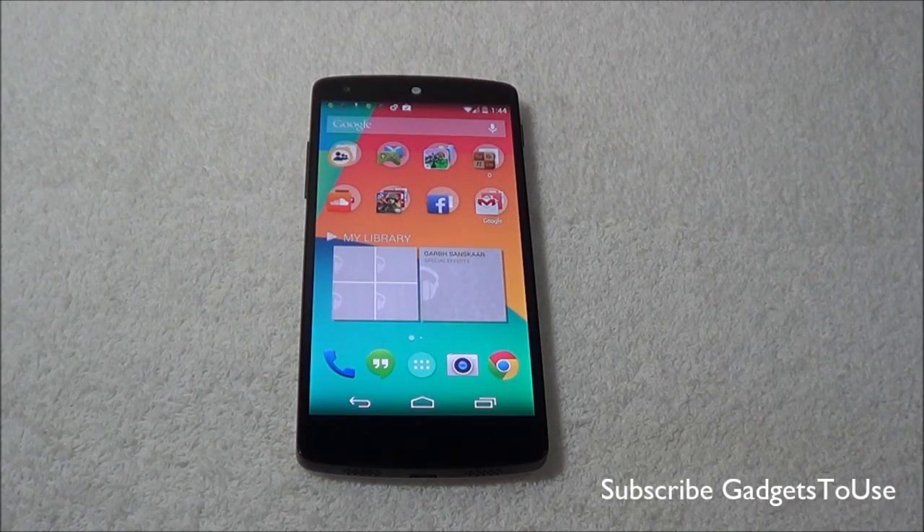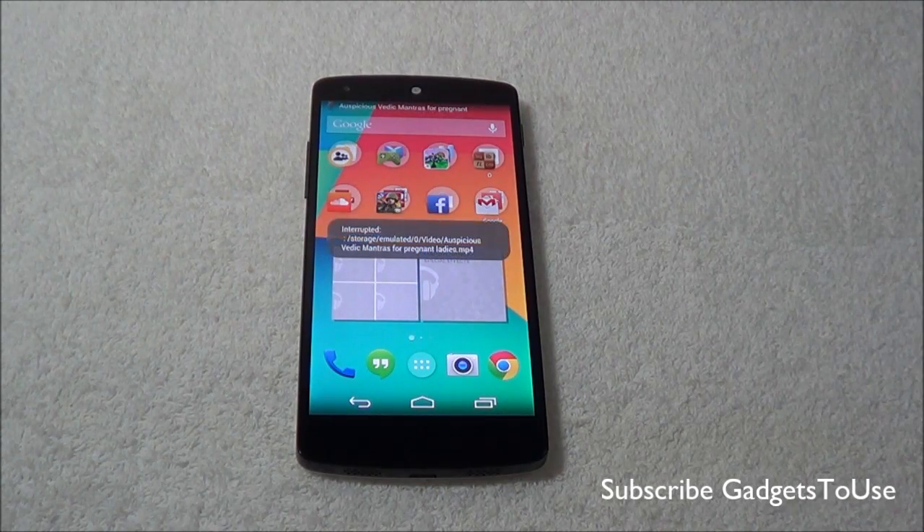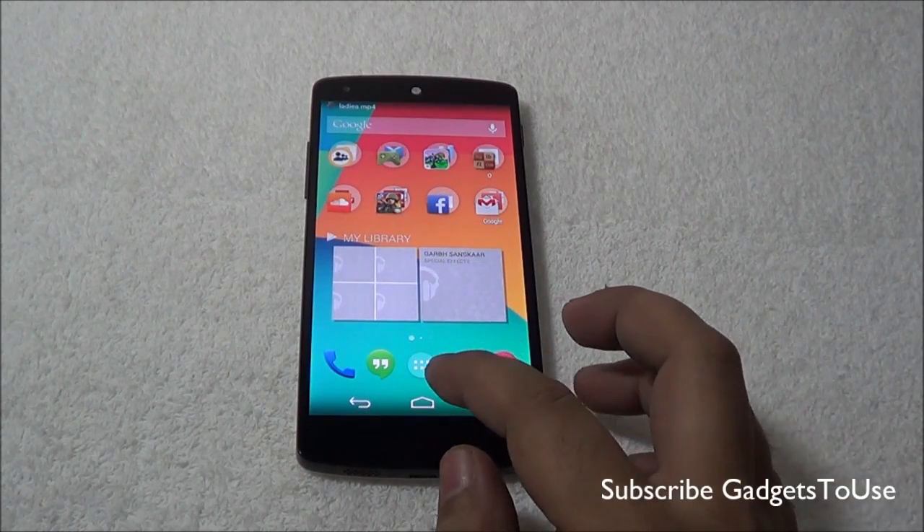Hey guys, this is Abhishek from GadgetsTube.com and today we have the Nexus 5 with us. We have got the latest Android update which has been pushed for this device, and with this update Google has actually fixed some of the camera related things on this device.